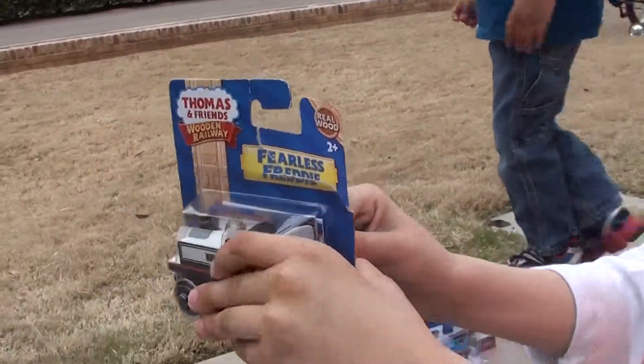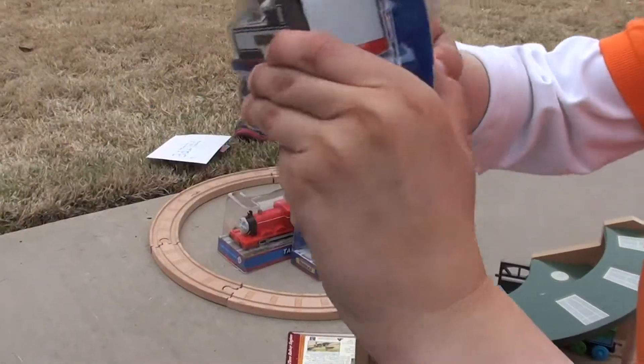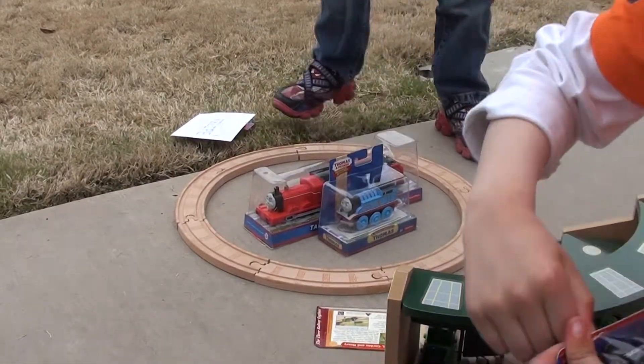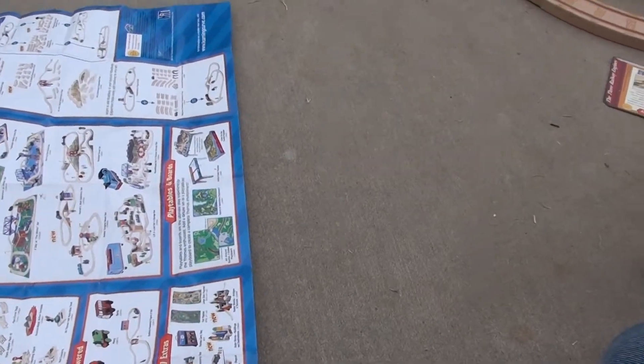Here I'm opening Fearless Freddy. I have my engine shell that I just got. That's Renee's friend. And this is my Thomas Golden Railway pamphlet.